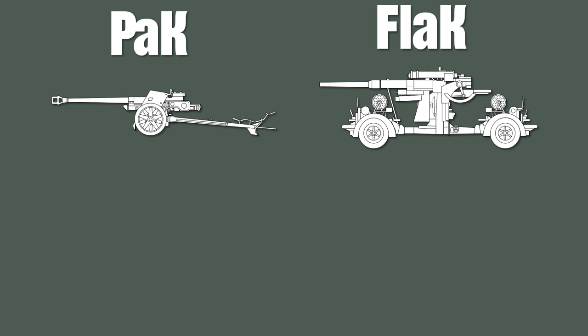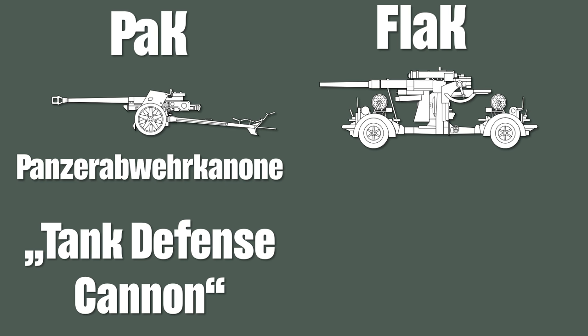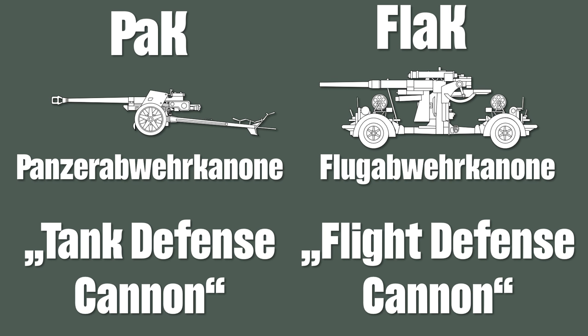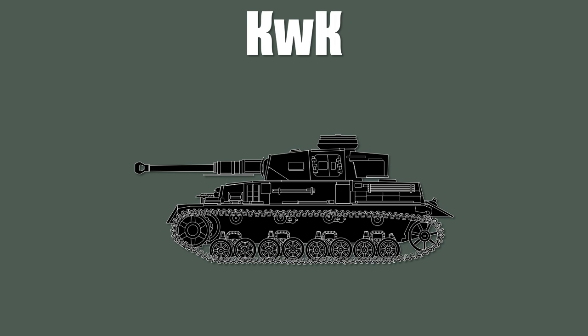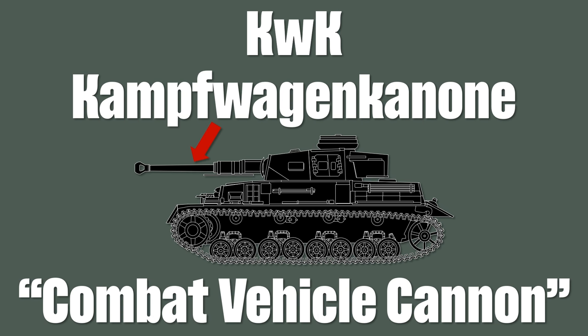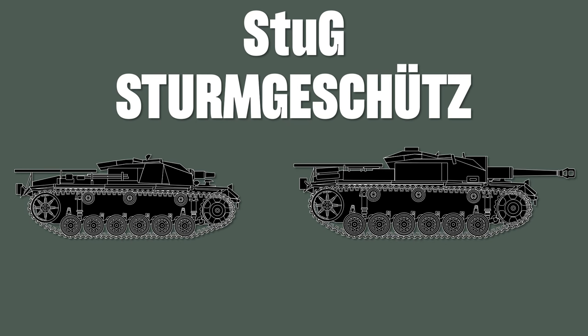Next up are the all-time favorites PAK and FLAK. The first means Panzerabwehrkanone, literally Tank Defense Cannon, so it's an anti-tank gun. And FLAK means Flugabwehrkanone, which literally means Flight Defense Cannon, so it's an anti-aircraft gun. Now if you look at tanks, you probably came across the shortcut KWK, which stands for Kampfwagenkanone, which means literally Combat Vehicle Cannon. And last but not least the StuG, which is a shortcut for Sturmgeschütz, which means Assault Gun.